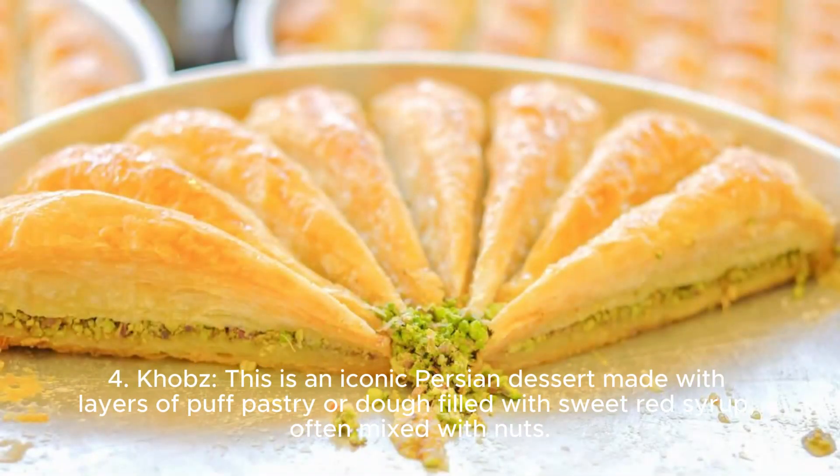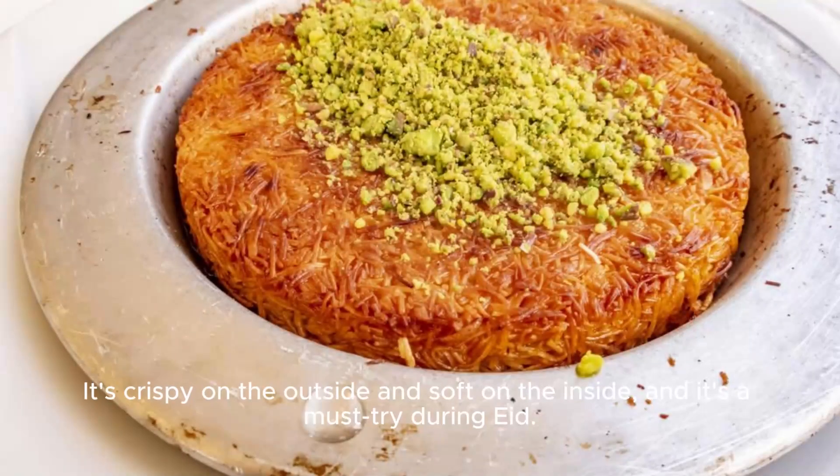Four, khaavs. This is an iconic Persian dessert made with layers of puff pastry or dough filled with sweet red syrup, often mixed with nuts. It's crispy on the outside and soft on the inside, and it's a must-try during Eid.